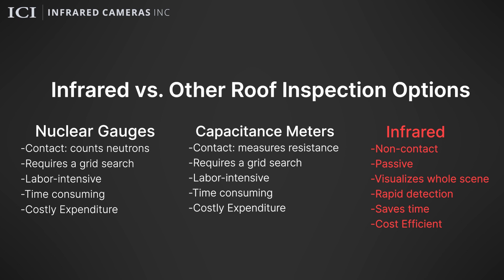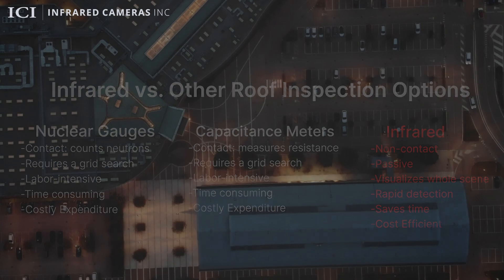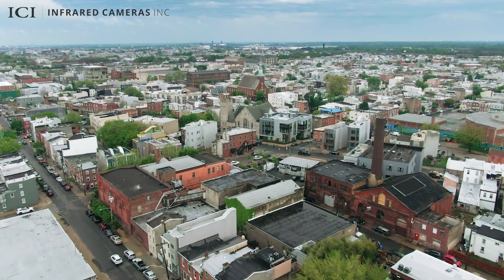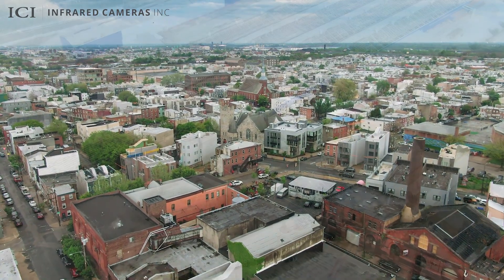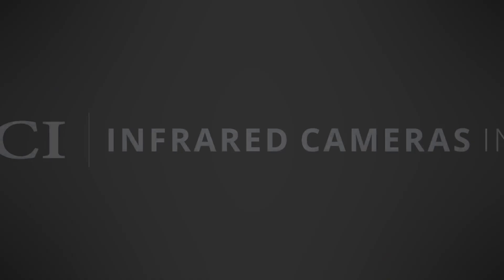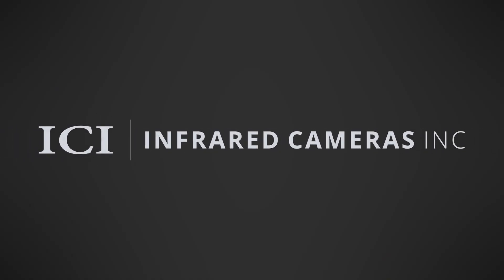Infrared is a rapid, non-contact solution that spots potential issues before they become costly issues. Regular infrared inspections and a proper roof maintenance program are required to properly maintain roofs. The lifespan of a roof has proven to be significantly increased with infrared inspections. Make informed decisions and enhance your roof asset management program today with infrared technology from ICI.